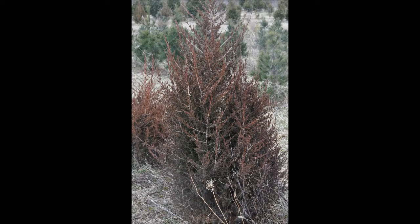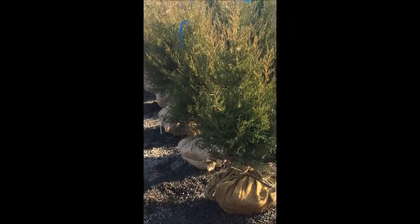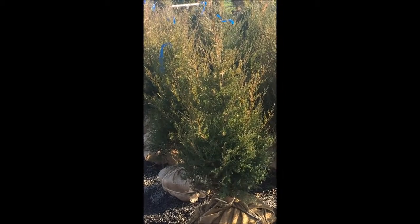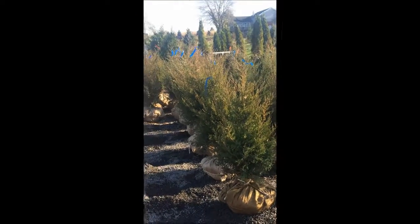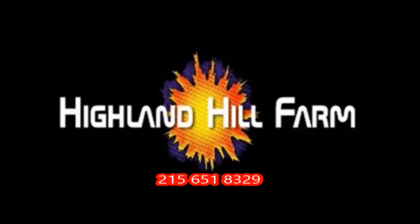At Highland Hill Farm we raise approximately 500 of these trees per year balled and burlapped for our retail and wholesale customers. The largest we currently sell are five to six foot tall. We have many that are three to four and four to five foot. We also sell these in pots.